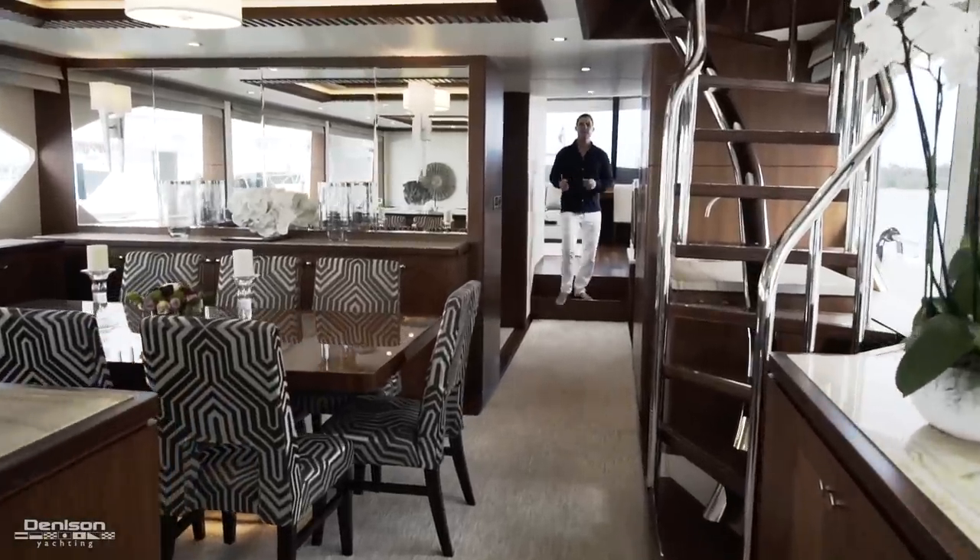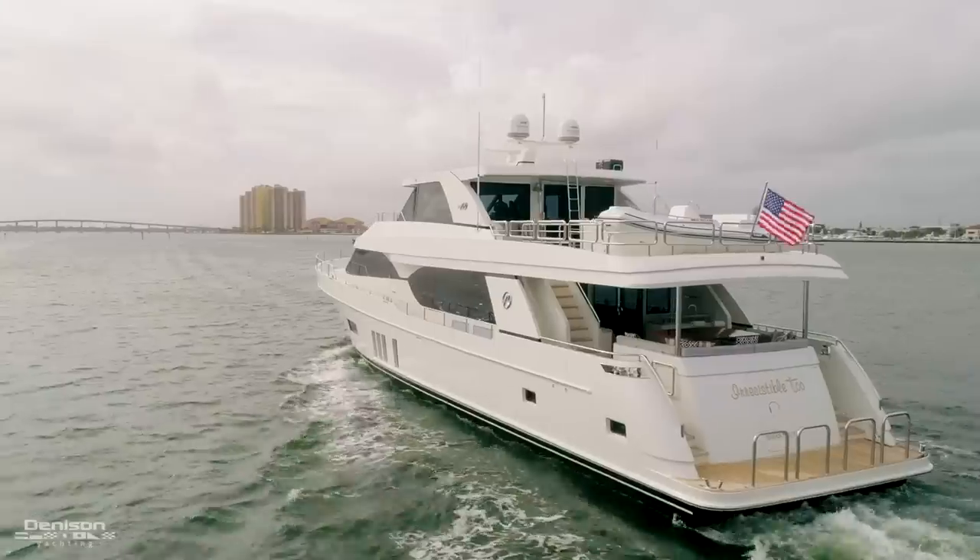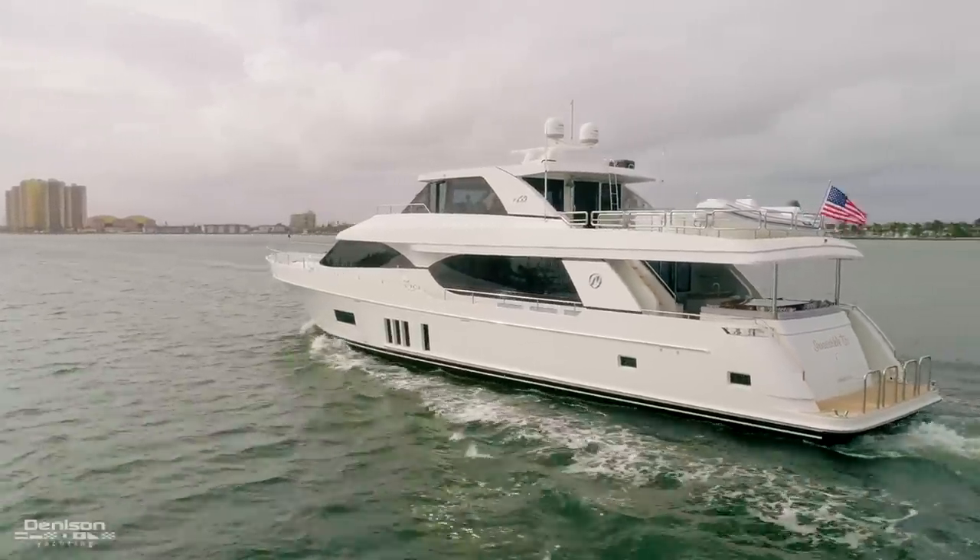Hi, I'm Alex Clark from Denison Yachting, and today we're going to take you on board this beautiful 2017 100-foot Ocean Alexander named Irresistible II.